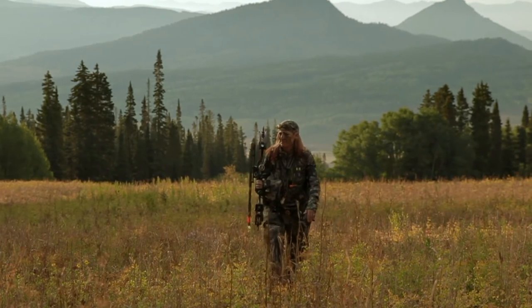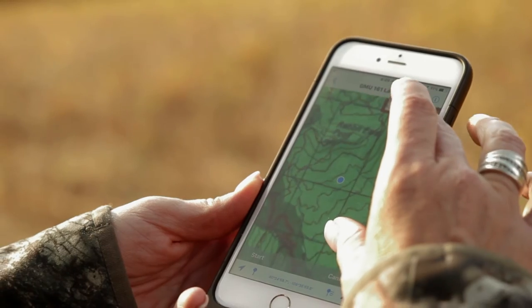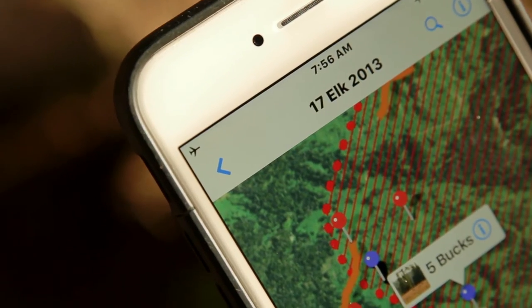What if I get lost? How am I supposed to know where I'm at? What we did is we built content for it — we built maps that show public and private land, the concentrations of the animals, satellite images, and topography. All of our products run off satellites, nothing runs off cell towers.